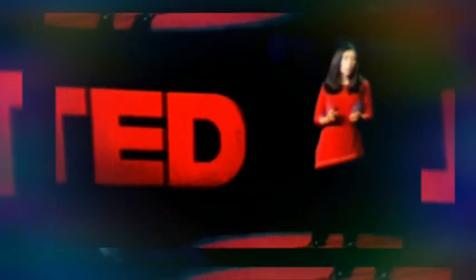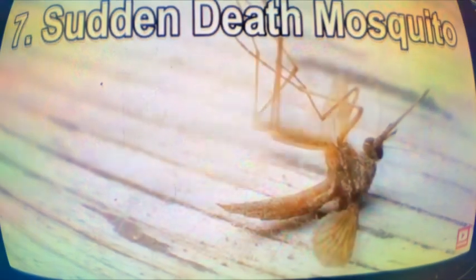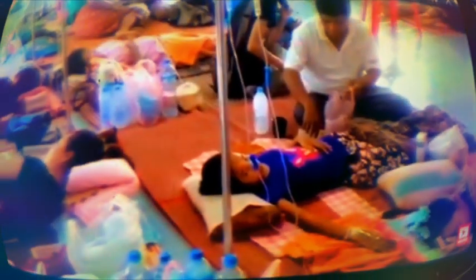What is happening is that CRISPR is being used by thousands and thousands of scientists to do really, really important work, like making better models of diseases in animals. Number seven, we have the sudden death mosquitoes. Dengue fever is a mosquito-borne virus that causes 2.3 million infections and over 25,000 deaths per year worldwide.